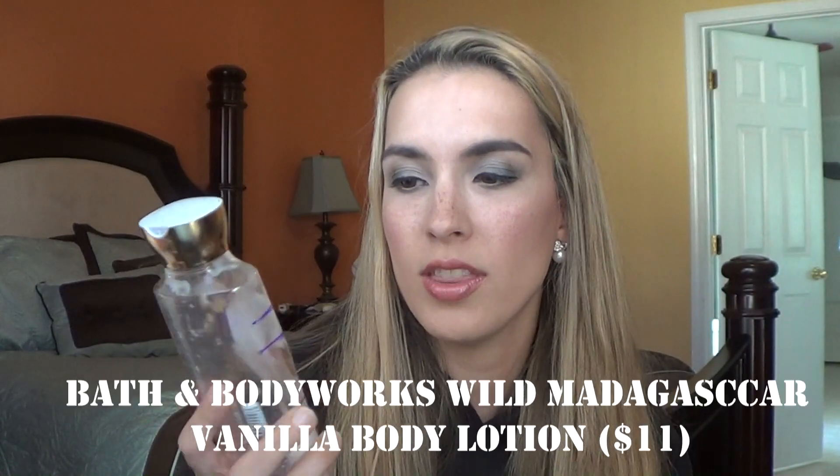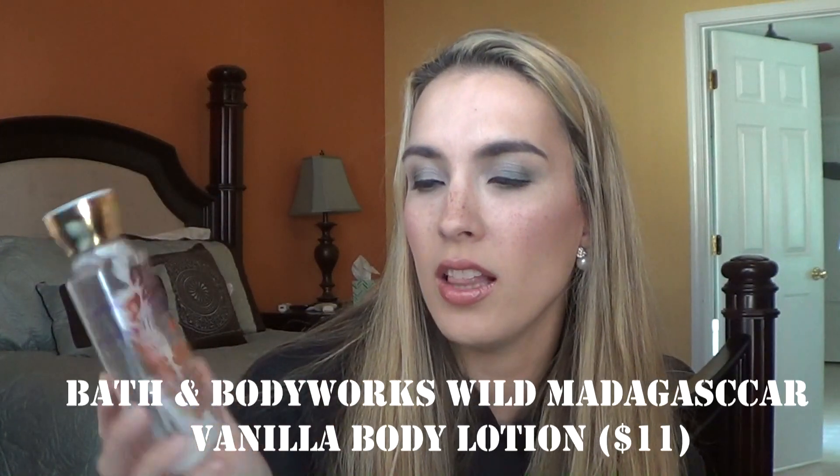The next thing is a body lotion — the Bath & Body Works Wild Madagascar Vanilla. It was an okay scent, not my favorite. It has Madagascar vanilla, African pear, wild jasmine, and white sandalwood. I don't think I'd repurchase it, and I actually prefer their Triple Moisture Body Creams over their regular body lotions.